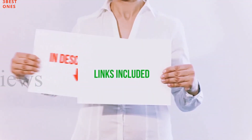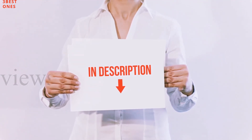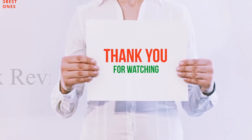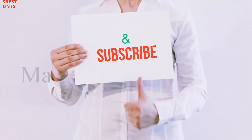All of these items are available on Amazon. I have included all the links in the description — you can check out these links for more information and latest price. Guys, thank you for watching. If you like this video, please hit the like button, share with your friends, and be sure to subscribe.